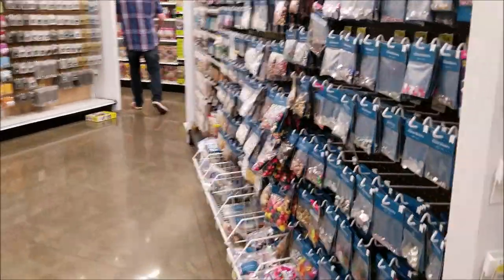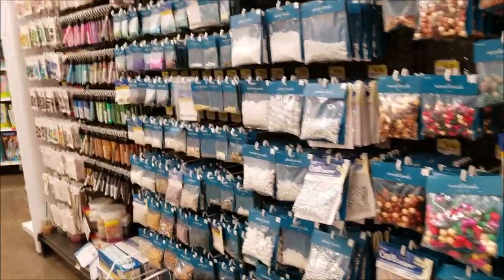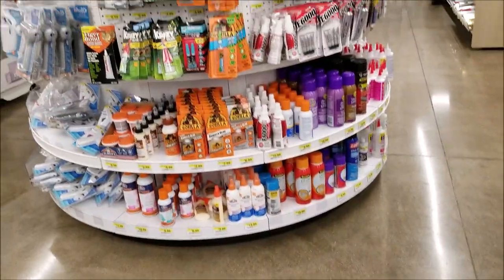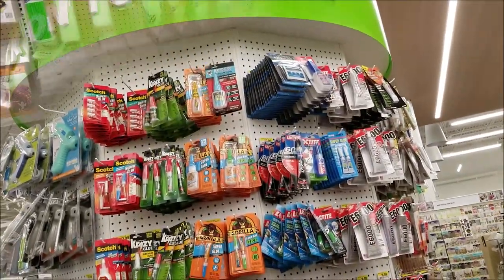There was a huge jewelry and bead section — there's my husband if you can see him. He was trying to avoid me, but he also encouraged me to do the shop-with-me because I was just so excited about this place. There is a huge kiosk of glues and adhesives.